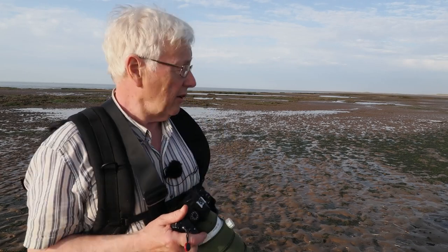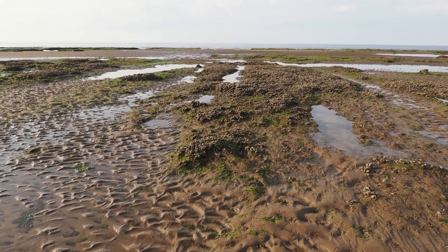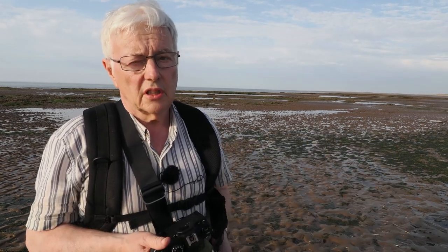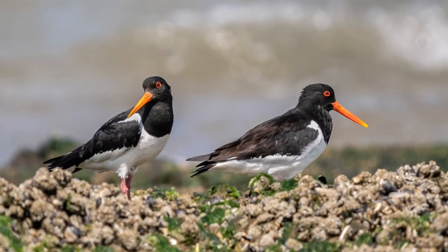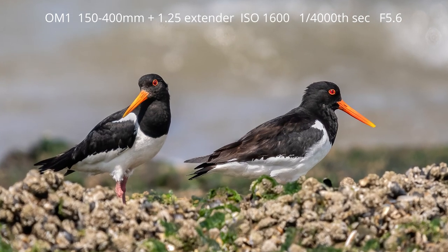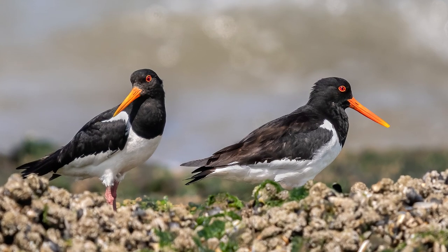Walking out onto the beach, you can see how as the tide has gone out it exposes all these mudflats, lagoons, and areas where oystercatchers, godwits, and curlews are going to be feeding. Approaching them needs a little caution — obviously a big telephoto helps, but just slowly approach them, take a few pictures, don't rush it, and it's quite surprising how close they'll allow you to get.